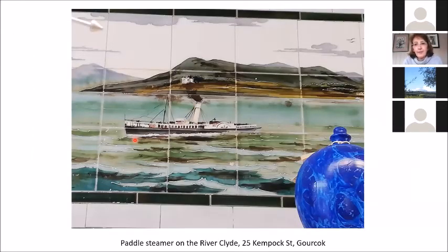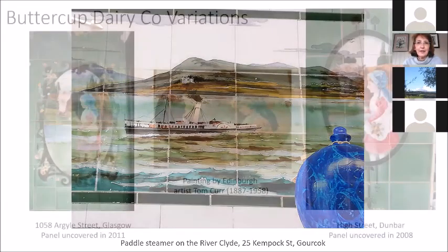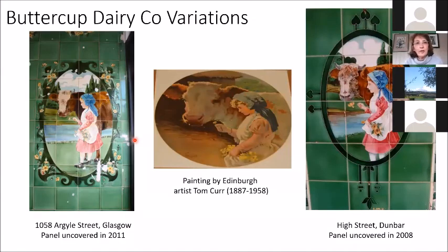A nice example is from a former butcher shop in Kilmaurs Street in Gourock, which is now an art gallery. If you're in Gourock, definitely go in and have a look — it has tiles all around the top of the shop with scenes of the River Clyde: paddle steamers, lighthouses, and similar subjects. It's absolutely beautiful.